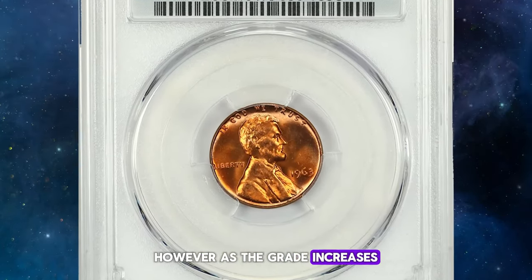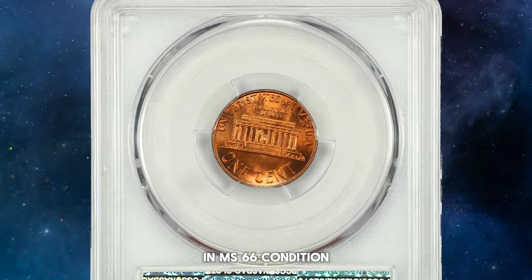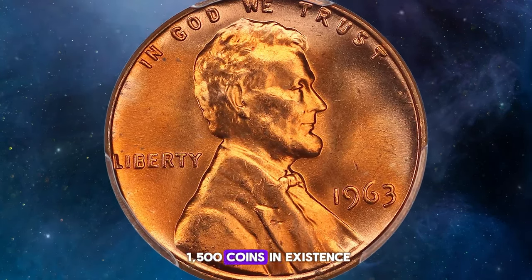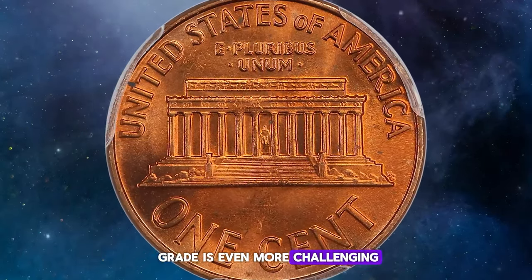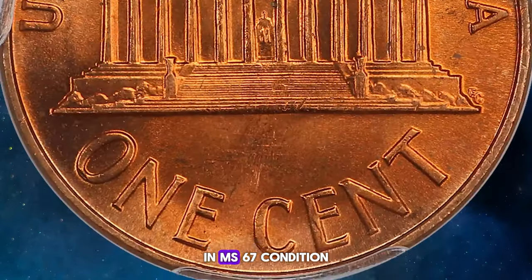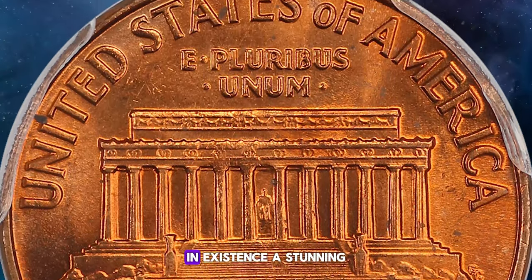However, as the grade increases, their availability decreases. In MS 66 condition, the 1963 Lincoln cent becomes scarce, with probably fewer than 1,500 coins in existence in this grade or higher. Achieving an MS 67 grade is even more challenging, with very few examples known to exist — likely no more than a dozen specimens in MS 67 condition, and probably no MS 68 or higher grades in existence.